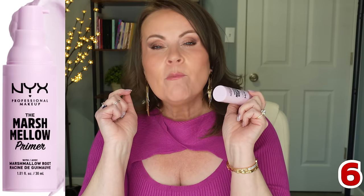The NYX Marshmallow Primer came out maybe four or five years ago — yes, it's too expensive for a drugstore primer, but I forgot how much I love it. It feels whipped and is super lightweight. It does have a strong marshmallow vanilla fragrance, so skip it if you dislike fragrance. But it plays so prettily under foundation. I rediscovered it this year when they released the marshmallow setting spray.